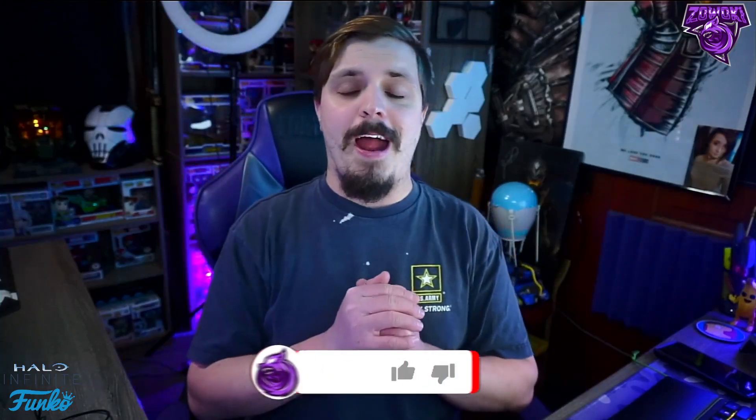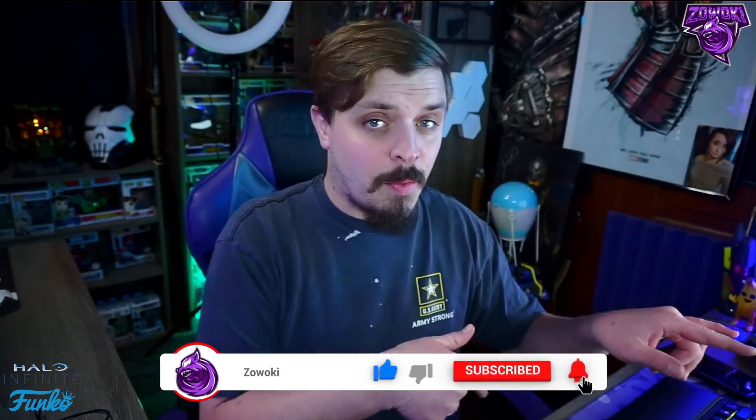If you guys are new to my channel or returning and haven't subscribed yet, make sure you subscribe down below by hitting that red bar icon, and turn on notifications by hitting the bell icon next to it. When I post videos like this, you'll get that notification. Thank you so much for the support — we're growing at a rapid pace, almost to 9,000 subscribers. Tell your friends and family about Channel Awokey; it's free and there's tons of gaming, nerd, ghost, and trailer stuff on here.